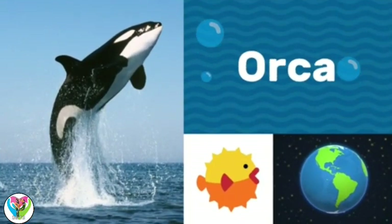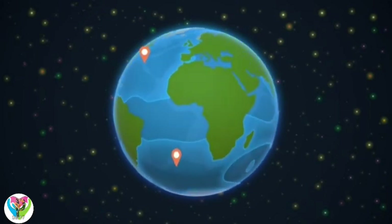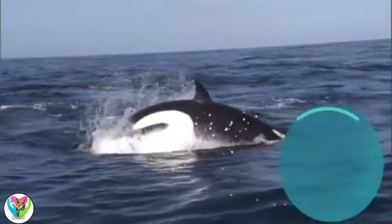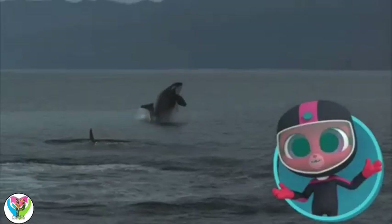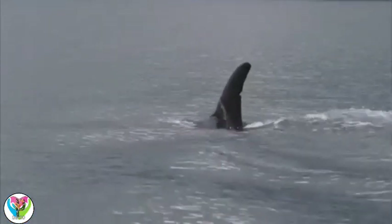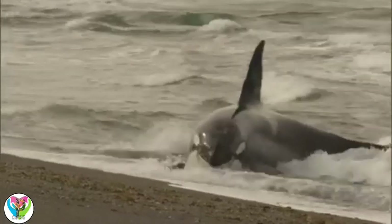Orca. Orcas live in oceans all over the world. Orcas are also known as killer whales. Killer whales? Why are they called that? They look quite friendly. The orca gets its nickname because it's fast, it's fierce, and it's a very good hunter.